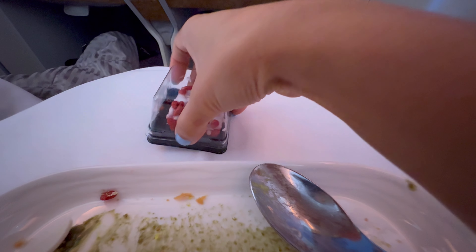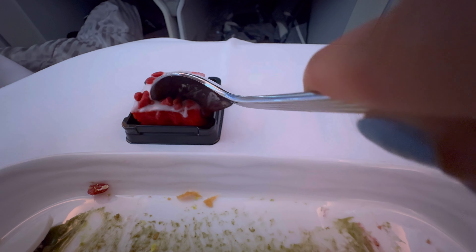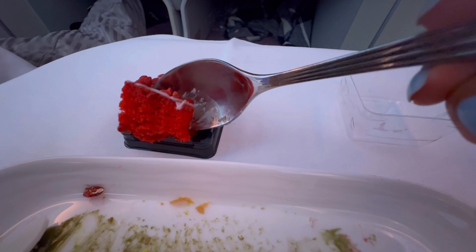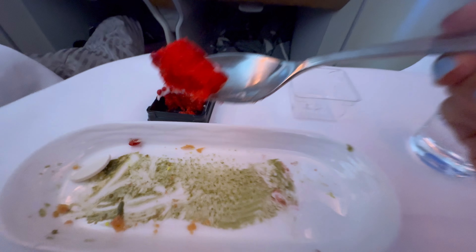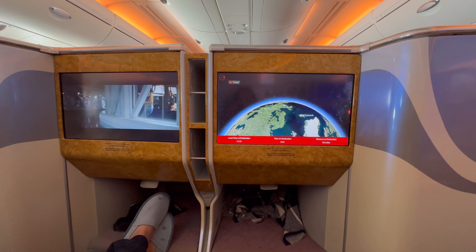I also got another dessert from the lounge on the flight — it was like a cake but very sugary, so I didn't like it that much. That was all the meals for this flight, but if we wanted we could order drinks anytime.